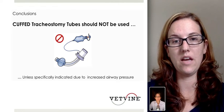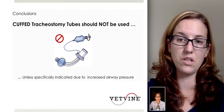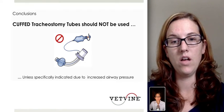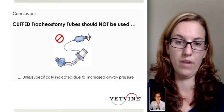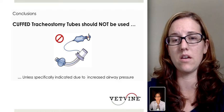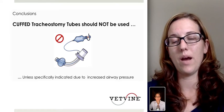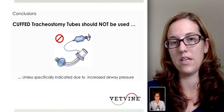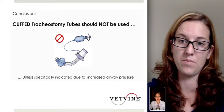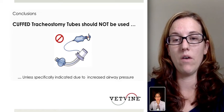The main conclusion of this study is that cuffed tracheostomy tubes really should not be used at all times, if possible, unless specifically indicated, due to increased airway pressure. It significantly increases airway pressure in these patients. Probably the only time you're going to be using a cuffed tracheostomy tube would be in a patient that is being mechanically ventilated, where you need to make sure you have a good seal.